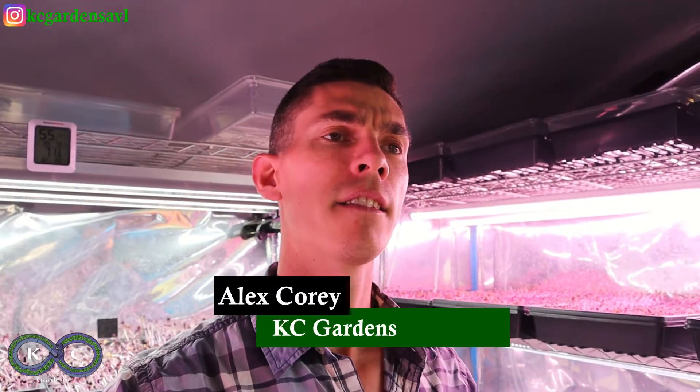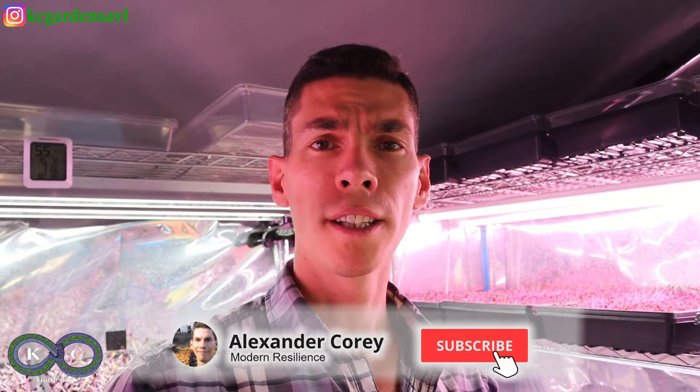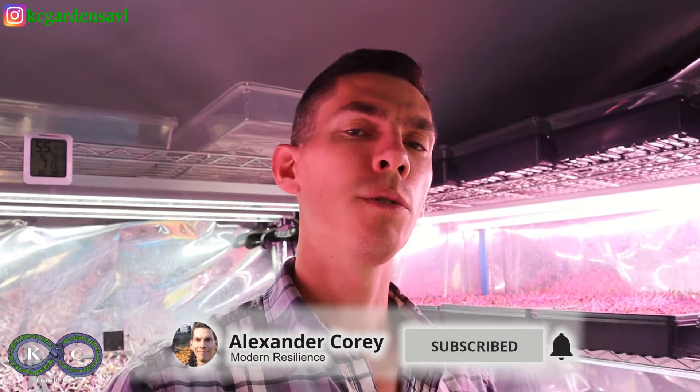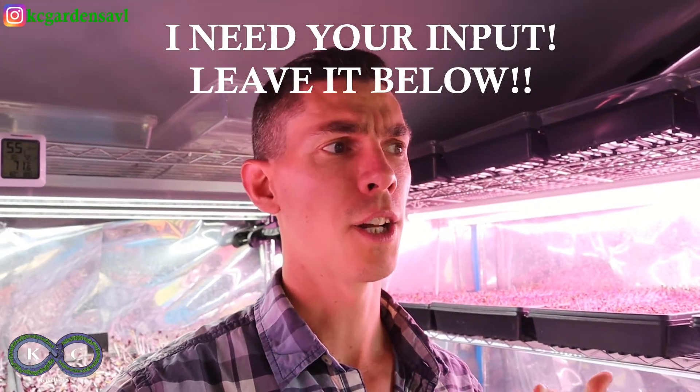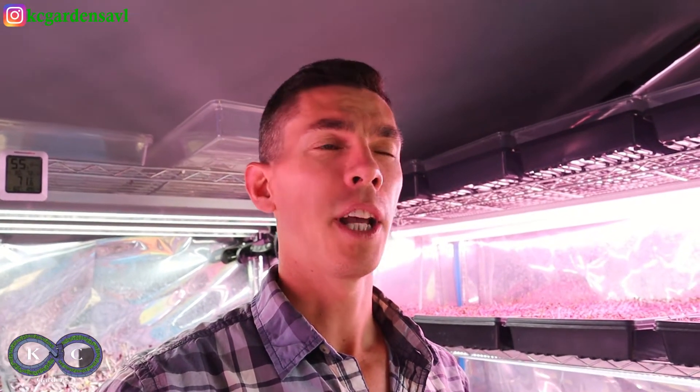What's up everyone, Alex Corey here with KC Gardens. I don't have anything to present to you today. Today's video is more of a request for inquiry — what do you guys want to know about? It's the same cycle each week and I just present things that I tend to think of that week that would help new growers, but I'm running out of ideas that are not hyper specific to your own context.